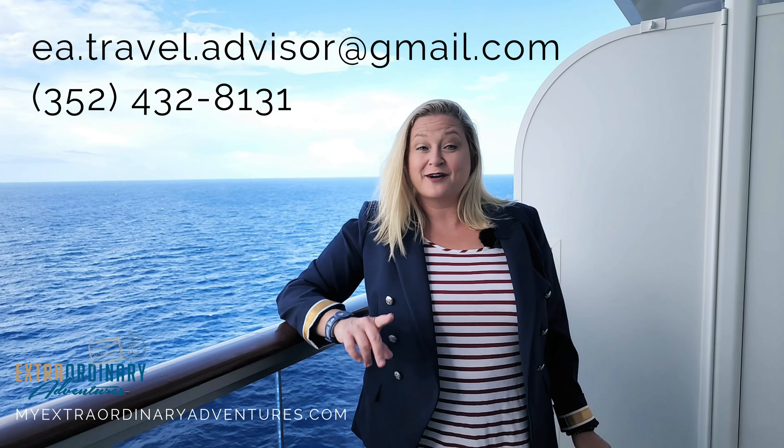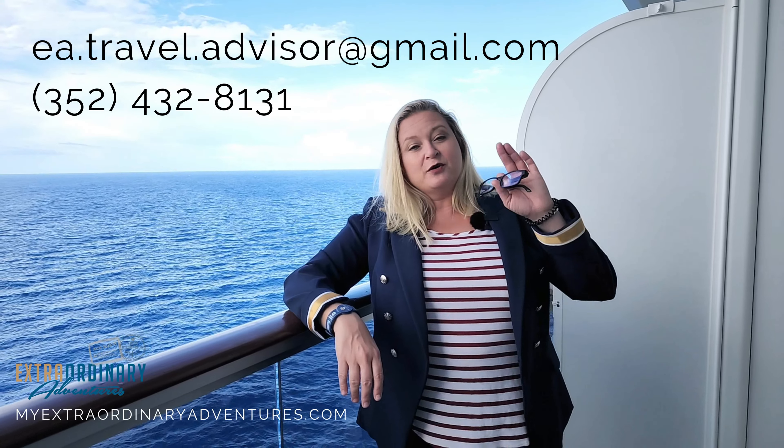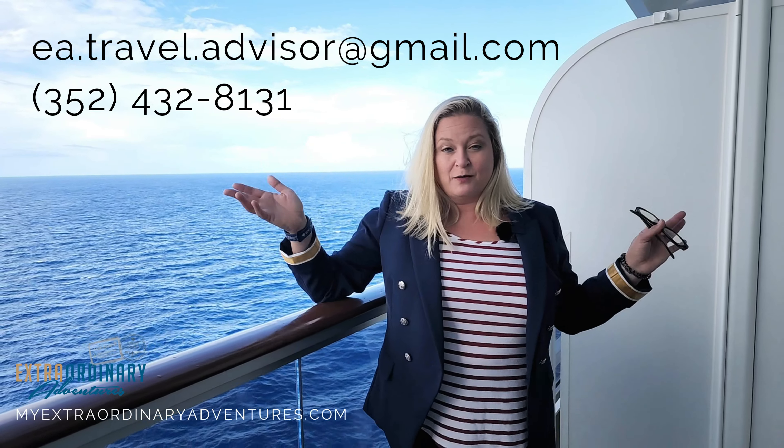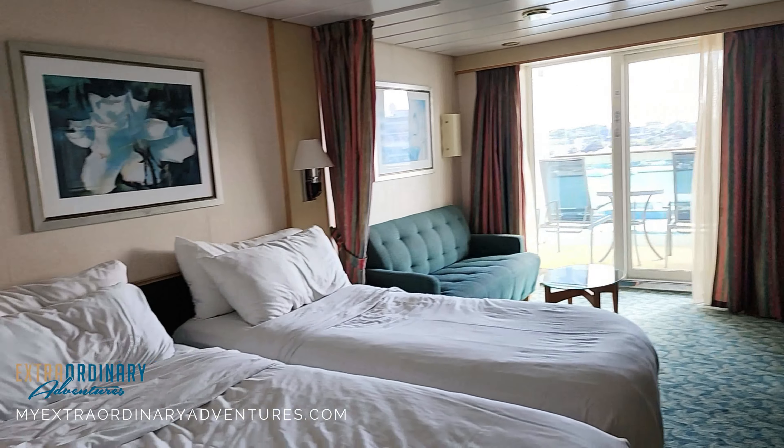Hey everybody, this is Laura and Scott from Extraordinary Guys Cruising Travel, and we are interrupting the video you are currently watching to let you know that not only do we create videos like this, we are also cruise travel agents. If you are looking to book a cruise, we would love to help you. Reach us using the information below — call us, email us, check us out on the web or Instagram. We'd love to help you plan your next extraordinary adventure.